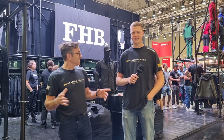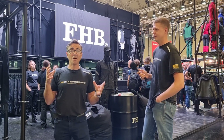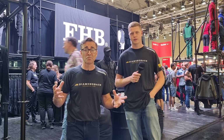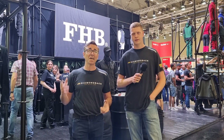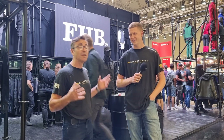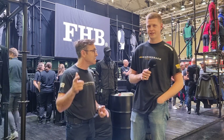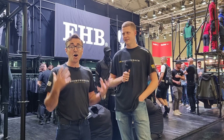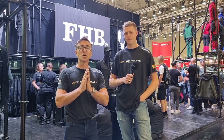This is FHB, a company that provides all the traditional dress to carpenters and joiners of Germany and Europe. It's something we don't do in the UK. We love our workwear, but Germans are very serious about their tradition, their culture, and the whole appearance of being carpenters.